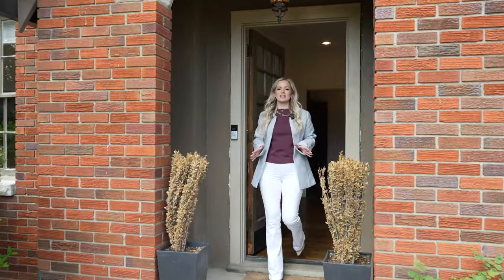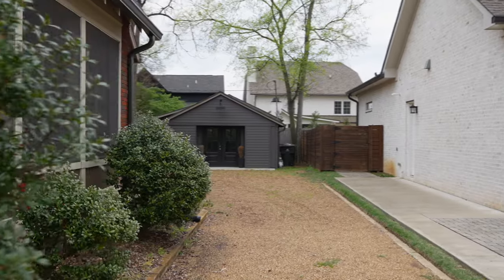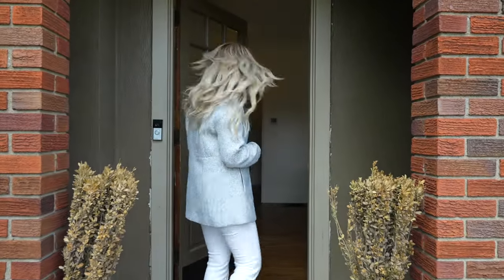Welcome to 1490 Woodmont Boulevard. This classic English Tudor is the perfect mix of historic charm and modern amenities, so come on inside with me and take a look.